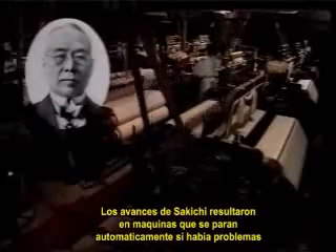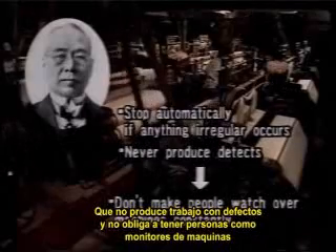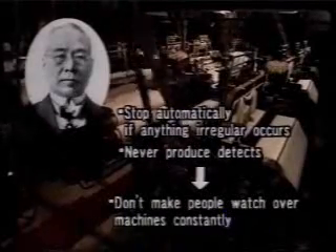His innovations eliminated the need for an operator to watch over each loom continuously. One operator could oversee more than 30 looms. The Model G captured a great deal of attention in Europe and the United States. Sakichi's advances resulted in machines that would stop automatically if problems occurred, that would not produce defective work, and did not oblige people to serve as monitors.